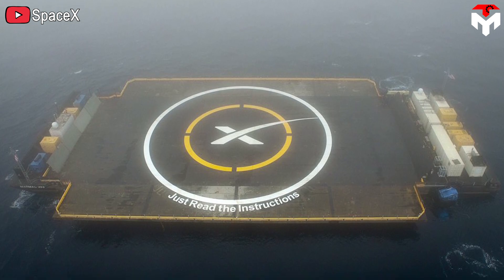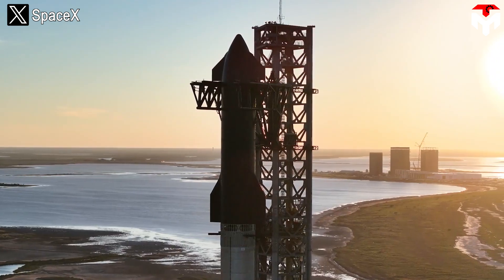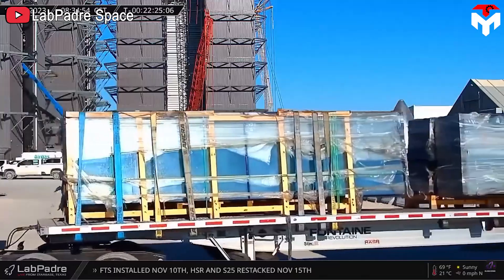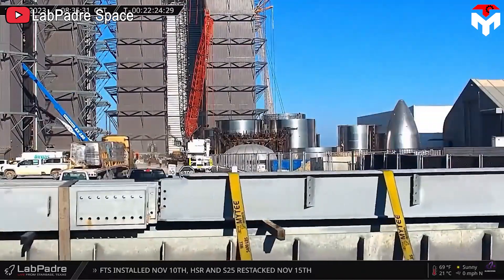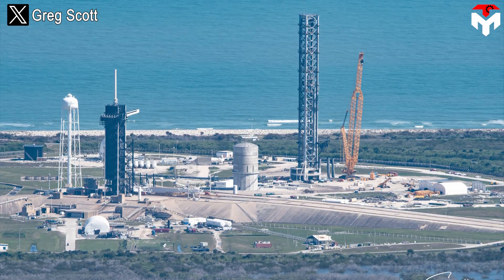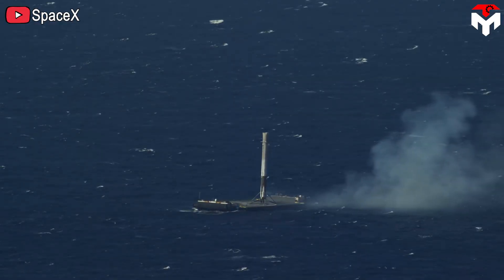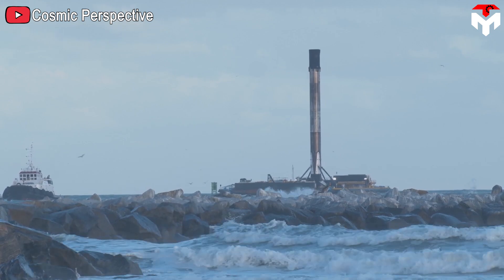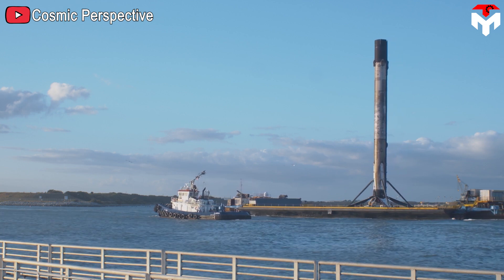Last but not least, building a drone ship will be much simpler than building a launch tower. Currently, SpaceX only has one launch tower at Starbase Texas and another in Florida. Even though the speed of building towers is relatively fast compared to many other organizations, it will still take quite a while. Moreover, construction of a launch tower depends on land availability and approval from many related agencies and companies. Meanwhile, using drone ships is not too affected by these problems, and SpaceX is also completely confident with this method because it has been applied very successfully with Falcon 9.